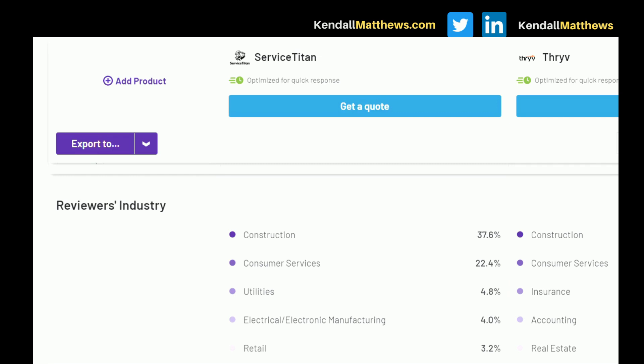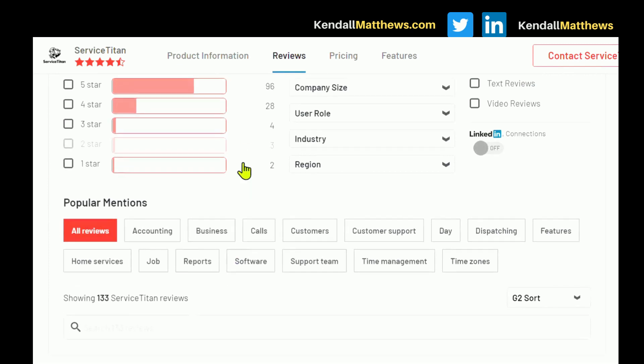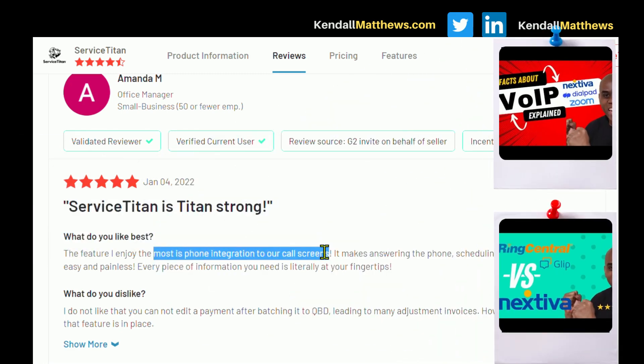Let's go down to the Service Titan reviews. Scrolling to a positive review: 'The feature I enjoy the most is the phone integration to our call screens. It makes answering the phone and scheduling and customer service easy and painless. Every piece of information you need is literally at your fingertips.' That's very important — it's why you want to look at how to integrate everything together across platforms, not just as a one-off.